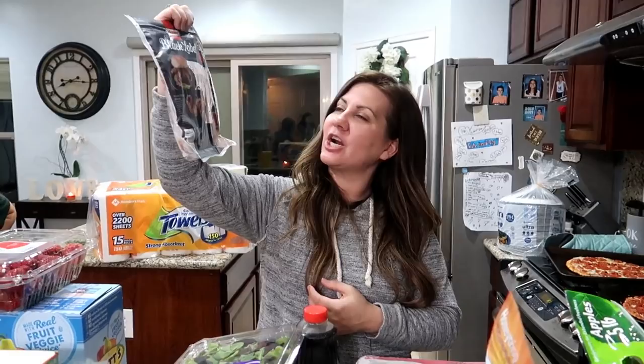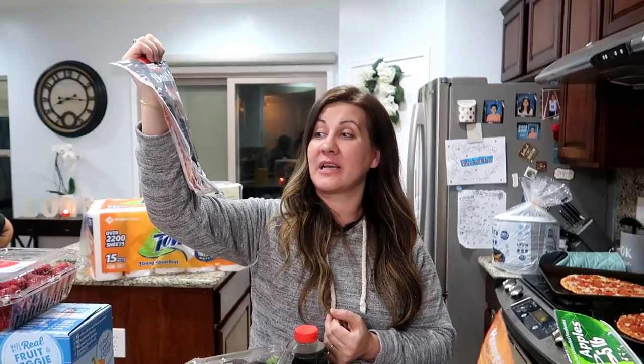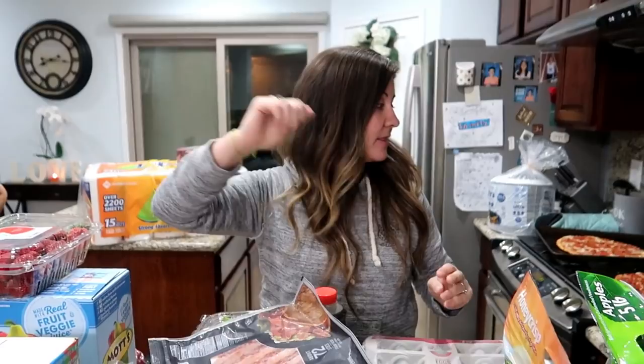Bacon! We should honestly get like three or four packs of those — we go through them very quickly. I don't think they're super cheap though, which is why we buy one at a time. But they're really good.